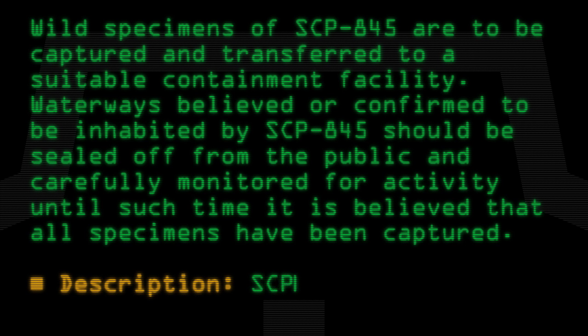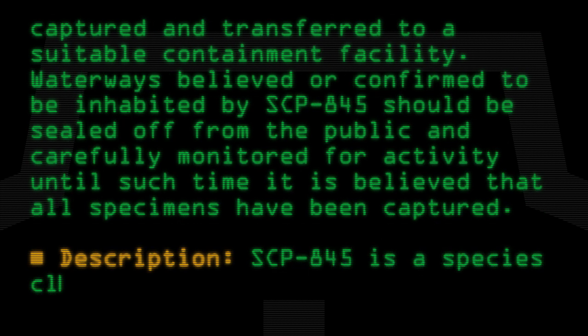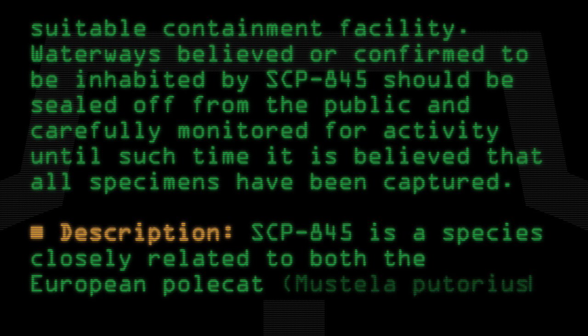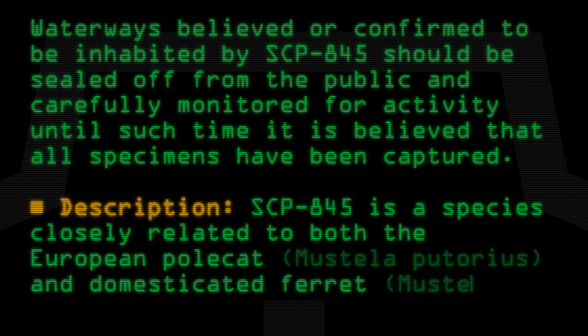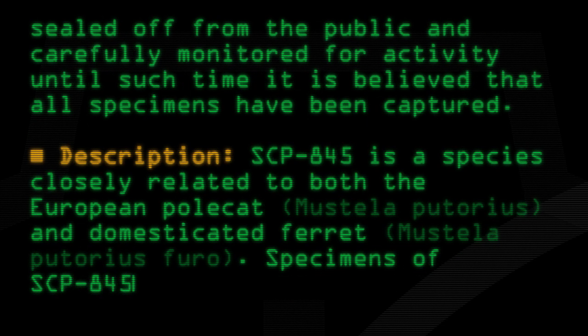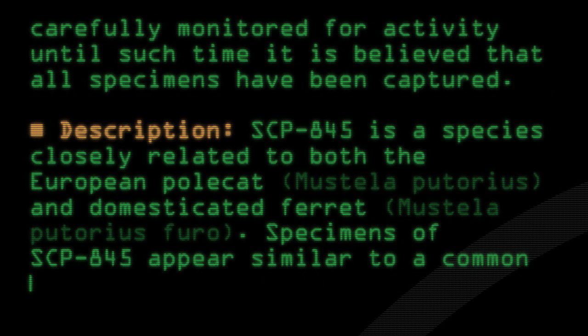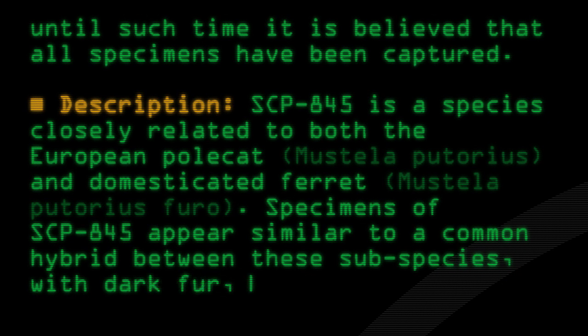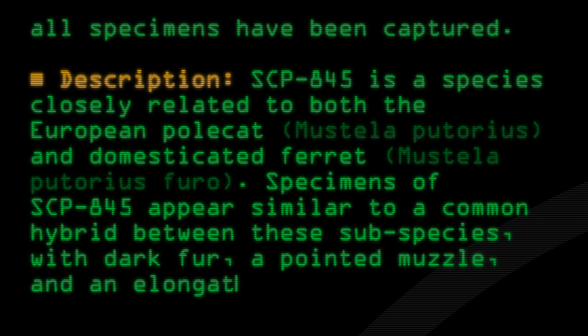Description: SCP-845 is a species closely related to the European polecat Mustela putorius and domesticated ferret Mustela putorius furo. Specimens of SCP-845 appear similar to a common hybrid between these subspecies, with dark fur, a pointed muzzle, and an elongated body.